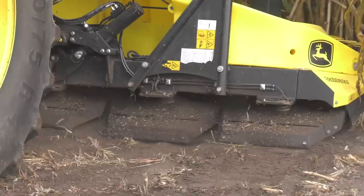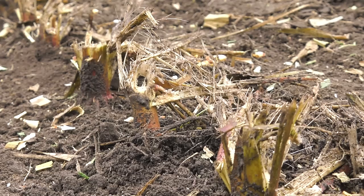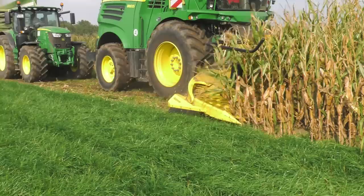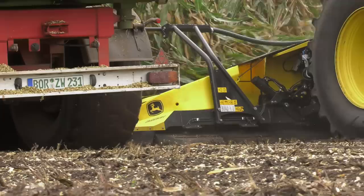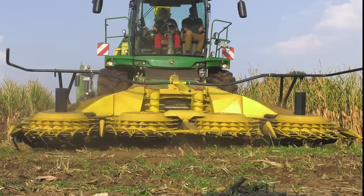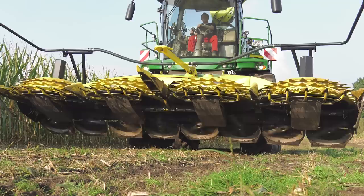The working result of the Stalk Buster is impressive. The stubble is smashed into small pieces down to ground level, destroying the overwintering habitat for the corn borer and reducing the fusarium risk. Furthermore, there are no obstacles from bulky harvest residue for the following tillage operations. The power consumption of the Stalk Buster is surprisingly low — with its direct drive and optimum ground adjustment of the individual units, no more than 4 horsepower is required per row.